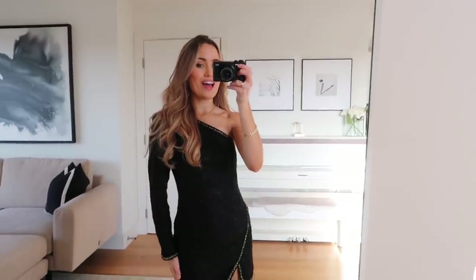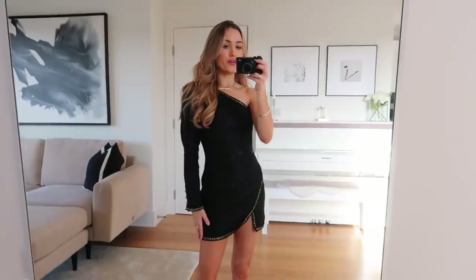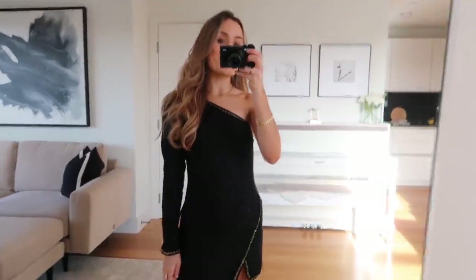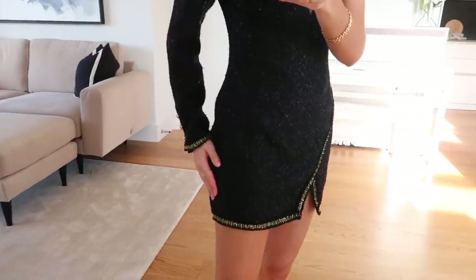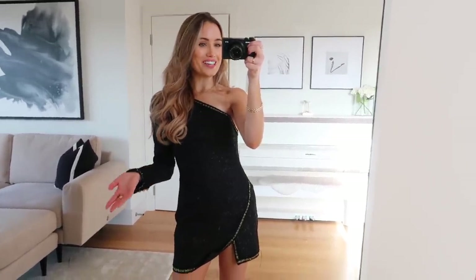I'll put up a try-on clip so you can see. This is in a size extra small and was £49.99. I've just tried on the dress and the fit is actually really nice — it could be a bit tighter and fit to the body a bit more, but the fabric is fairly stiff. It looks really gorgeous — great for occasion wear, Christmas parties, New Year's Eve parties. The only thing is the quality isn't great: there are threads falling out, so I feel the quality could be a little bit better.